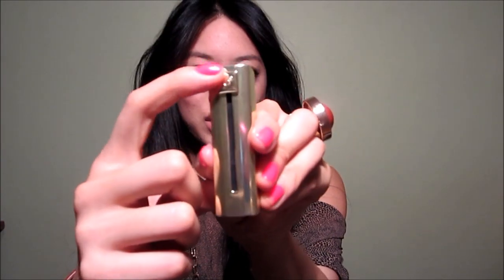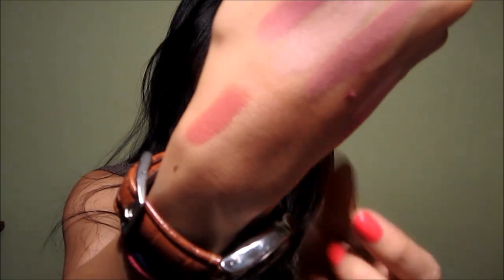I got two Guerlain lipsticks — I decided to splurge. The first one is what I have on my lips right now, from the Rouge Automatique line, number 101. How cool is this — you just push this thing down and the lipstick pops up. These are amazing: long-wearing, very glossy, and they don't dry out your lips. I've been enjoying it so much.